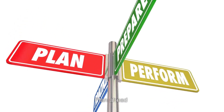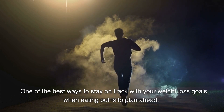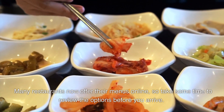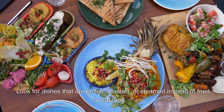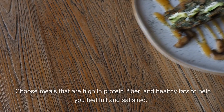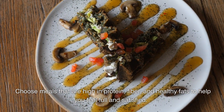Plan ahead. One of the best ways to stay on track with your weight loss goals when eating out is to plan ahead. Many restaurants now offer their menus online, so take some time to review the options before you arrive. Look for dishes that are grilled, roasted, or steamed instead of fried or sautéed. Choose meals that are high in protein, fiber, and healthy fats to help you feel full and satisfied.